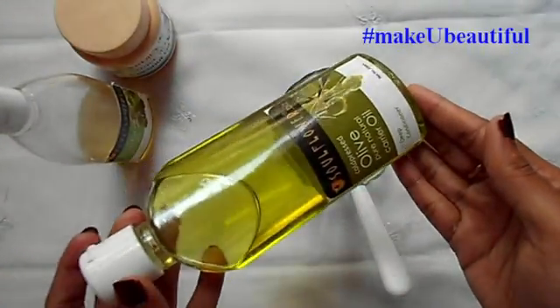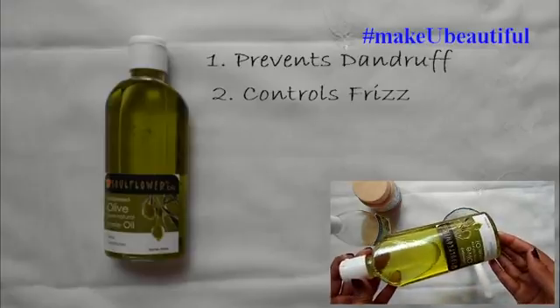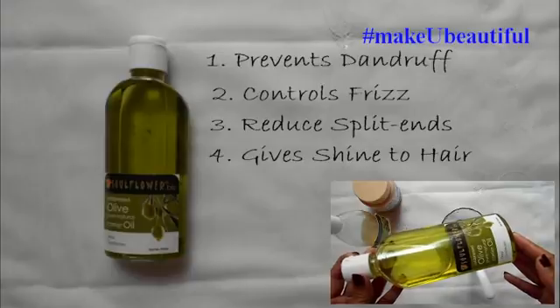And the last ingredient is olive oil. Olive oil helps to prevent dandruff, controls frizz, reduces split ends, and gives shine to your hair.